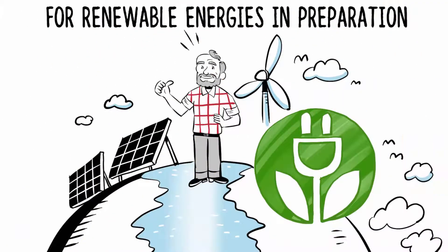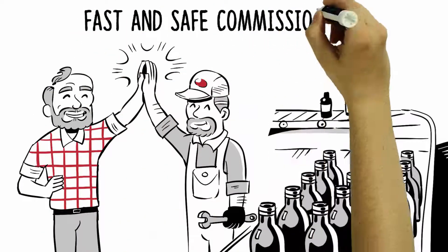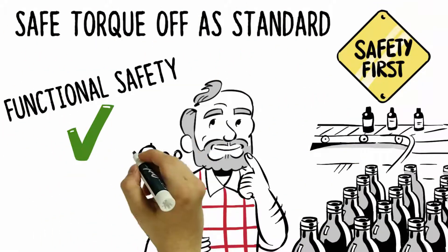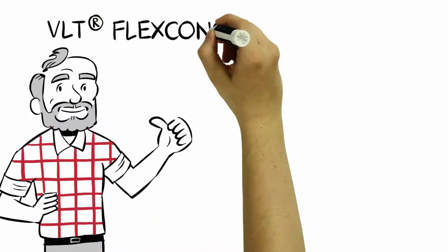An easy connection to renewable energies is in preparation. Thanks to decentralized integrated control technology, commissioning is fast and safe. The standard Safe Torque Off ensures a safe installation and saves external components.